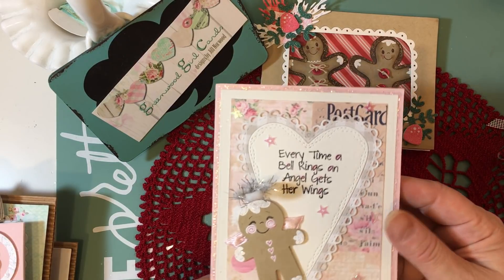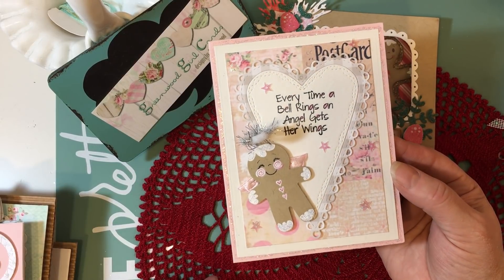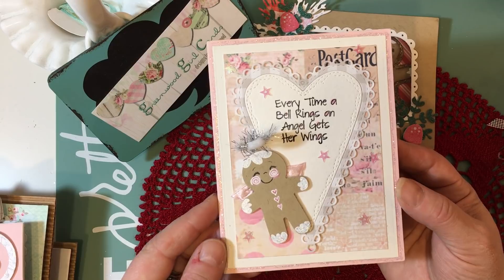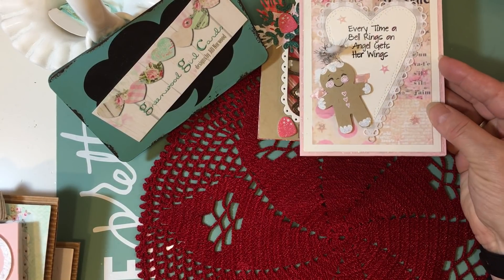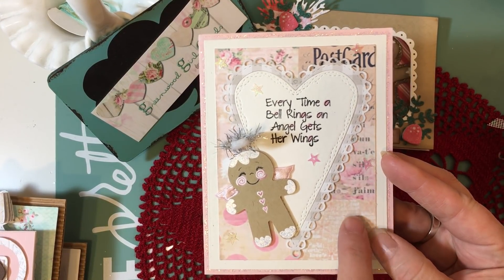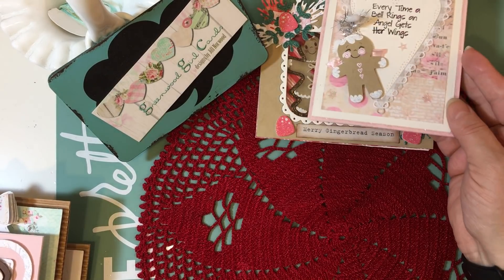You guys have already seen this project from yesterday, but I think this is definitely one of my favorite Christmas cards this year because I just love anything to do with angels. This background paper is the Camilla background from the Rala Miha shop — that's Betty's shop. So I wanted to show it again.